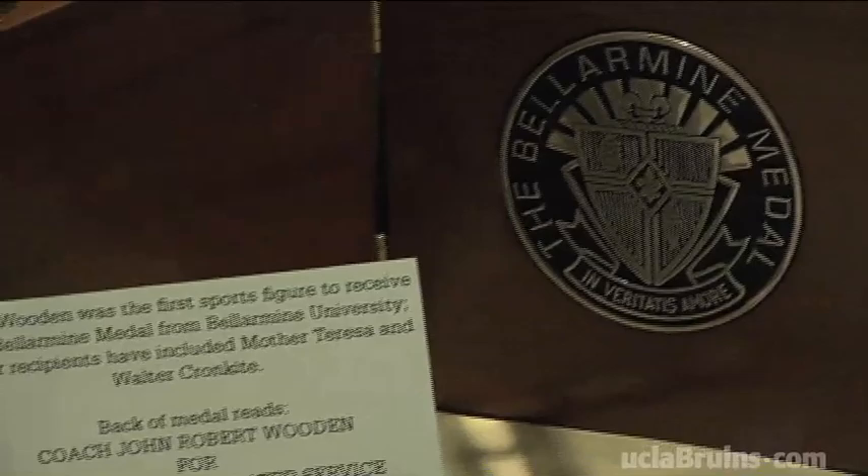He has the Bellarmine Medal, which was won by himself, Mother Teresa, and Walter Cronkite. I think that one's pretty impressive as well.